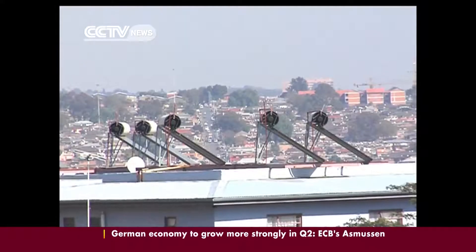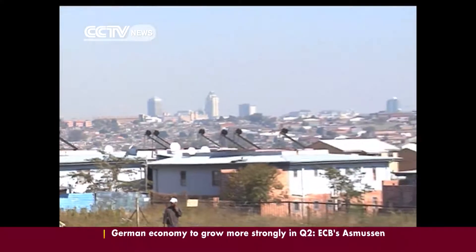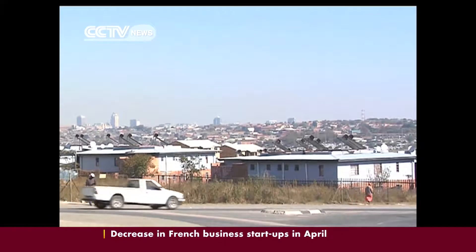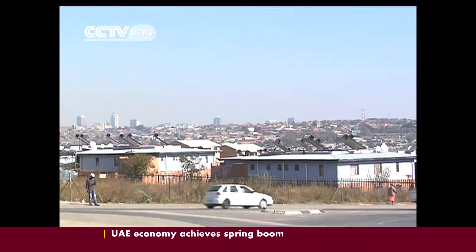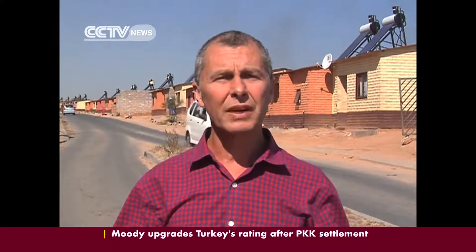South Africa's water heating load is primarily sourced from coal-powered power stations. Solar water heating technology will take the load off the national grid and it's cost-effective. When one considers that 30% of South Africa's electricity is actually used to heat up water, it's no surprise that the country has started to employ solar water heaters on all new developments.